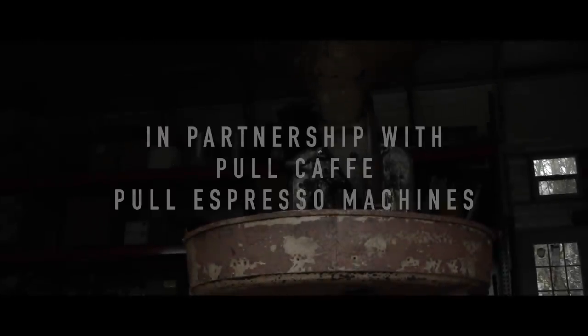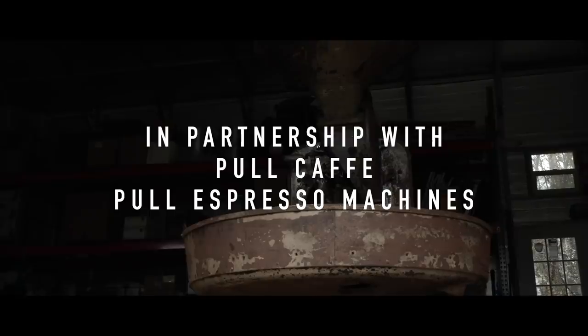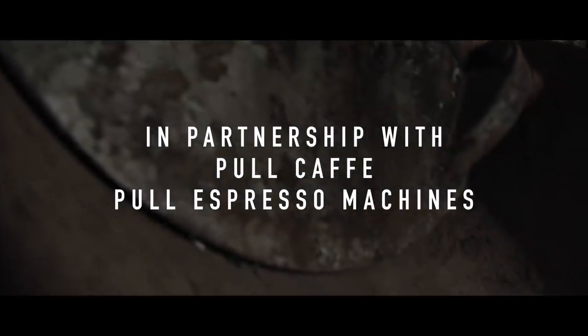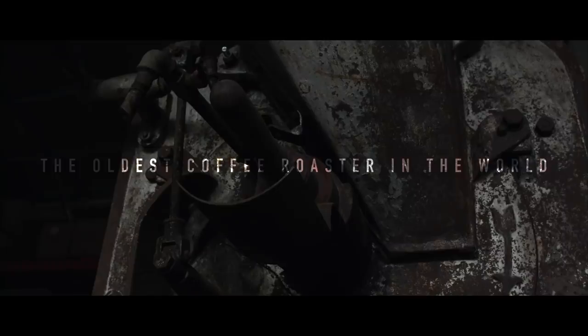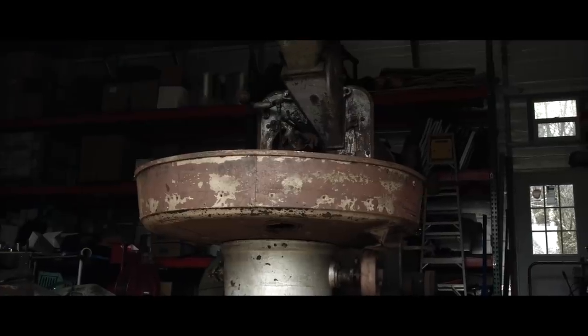Millars Media, in partnership with Pull Cafe and Pull Espresso Machines, presents quite possibly the oldest German-made Probat coffee roaster in the world — one of only one known in existence, made sometime between the late 1800s to the early 1900s. This rare find was preserved and unearthed in a small town in a Serbian farmer's barn. It has survived two world wars.